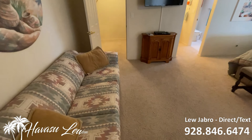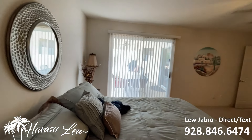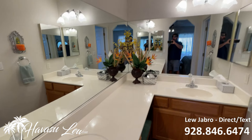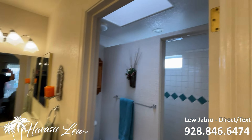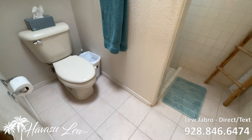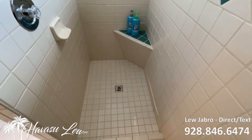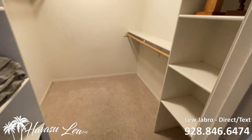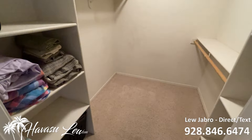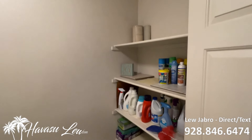So this is the master — it's a pretty good size. It has a big walk-in closet and also a little swamp cooler that they plumbed in if you want to use it. That's your master bath with dual sinks, a walk-in shower with skylight, and a good-size walk-in closet. You also have your indoor laundry.